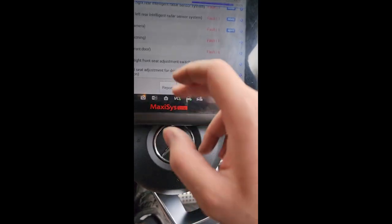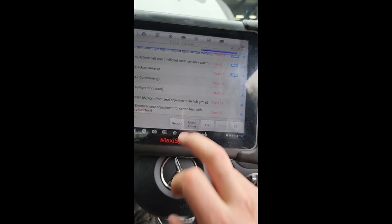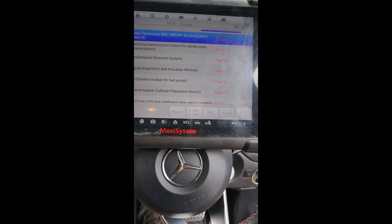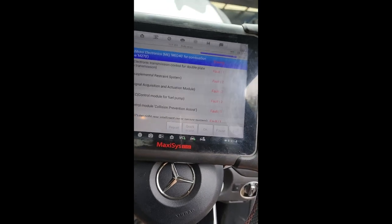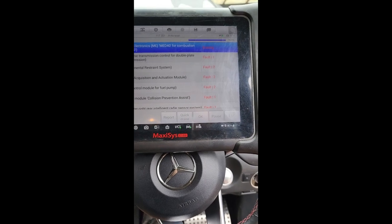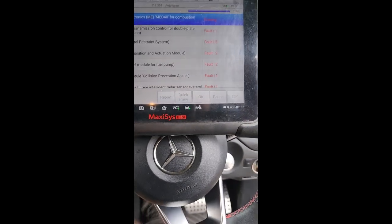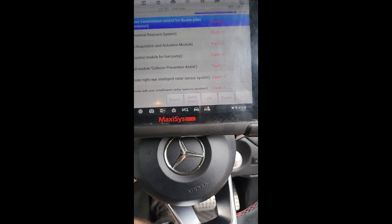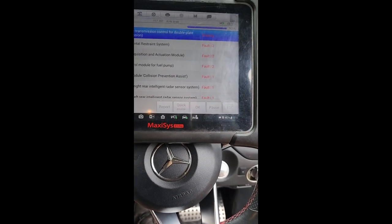If the impact is not as bad, you can just clear the codes and that should go away. If not, you need to replace those two units. On this model they are a normal type, but on the newer models they are actually like a sensor, so you need to replace them.